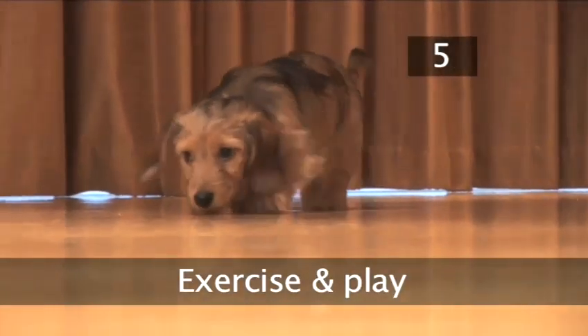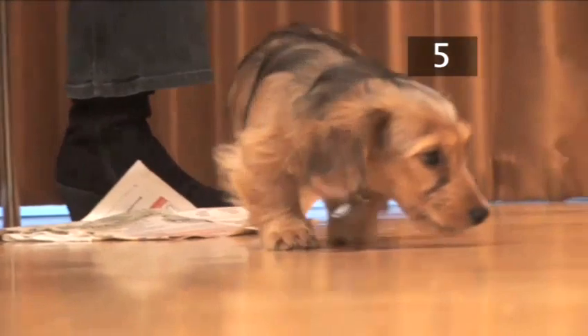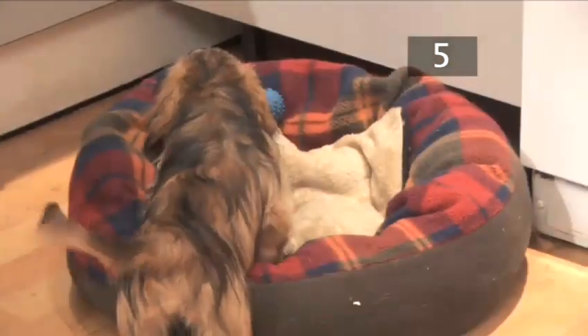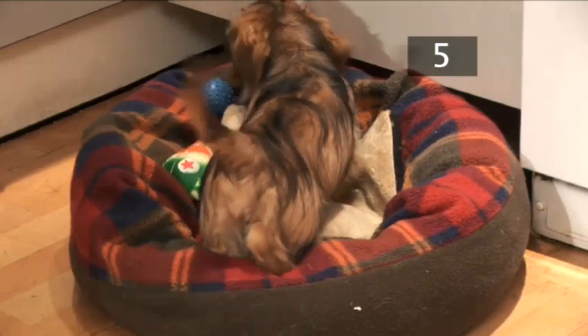Step 5: Exercise and play. Puppies shouldn't be left on their own for more than 3 hours a day, as they will become lonely and destructive, and the time that they are left alone should be built up gradually. They shouldn't be left alone with a strange dog or child. Puppies' bones and joints are still soft and developing, so avoid hard exercise and games that will make them twist and turn.